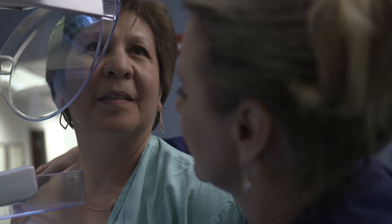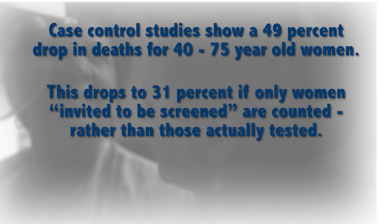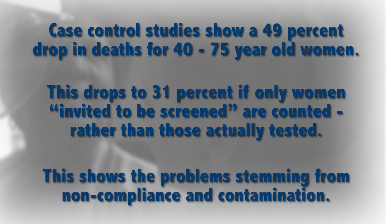Observational trials record a significant mortality reduction with mammography use. Case control studies show a 49% drop in deaths for 40 to 75 year old women. This drops to 31% if only women invited to be screened are counted, rather than those actually tested, illustrating the problem stemming from non-compliance and contamination.